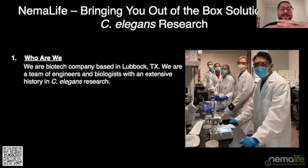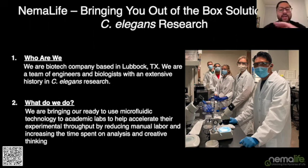That provided an opportunity for NemaLife. NemaLife is dedicated to bringing out-of-the-box solutions for your C. elegans research. We're a biotech company based in Lubbock, Texas, consisting of a team of engineers and biologists with extensive history in C. elegans research. We bring ready-to-use microfluidic technology to academic labs to help accelerate experimental throughput by reducing manual labor — increasing time for data analysis and creative thinking to help you make smart decisions about which experiments to do next.